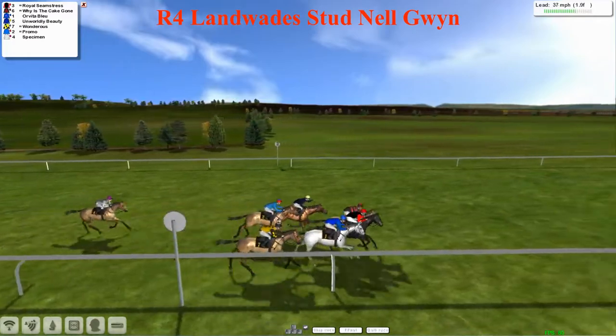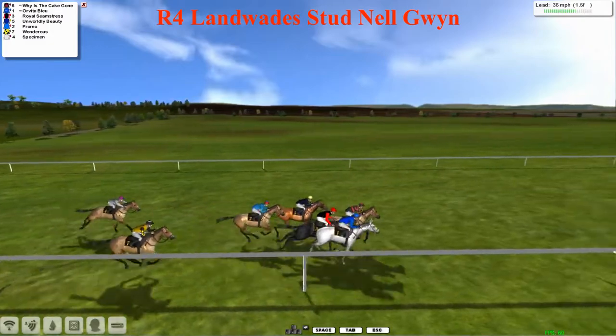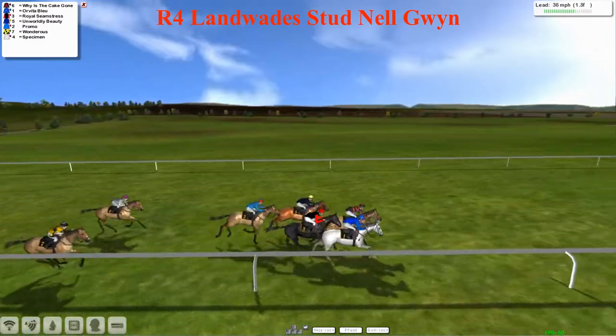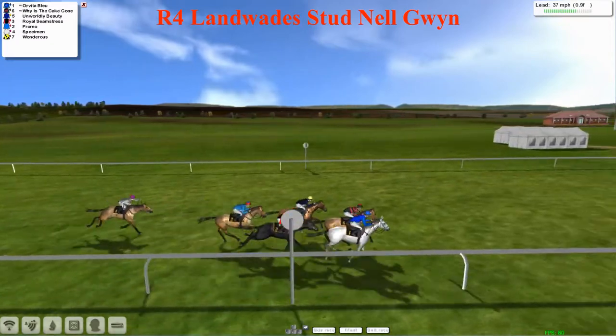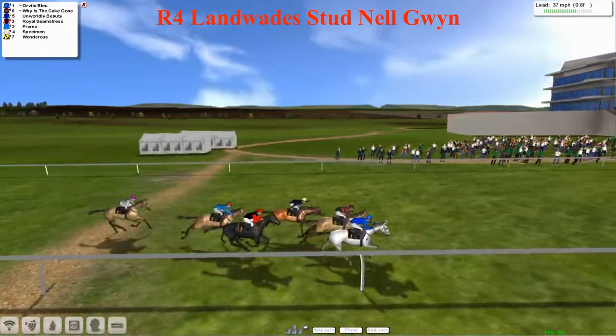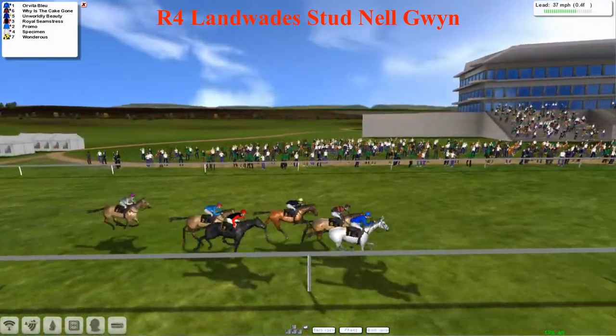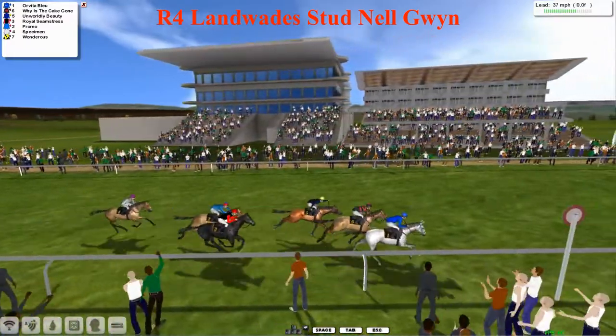Now Royal Seamstress has gone on, being pressed immediately by Why is the Cape Gone, who takes the lead. The grey Orvita Bleu has now got a clear run through and is coming to challenge. Why is the Cape Gone and Orvita Bleu having a ding-dong battle as they race towards the final furlong. Worldly Beauty has taken a while to get going on the outside. But it's Orvita Bleu on the inside who's got the lead by about a head, about a neck as they race up towards the shadow of the line — it's Orvita Bleu!